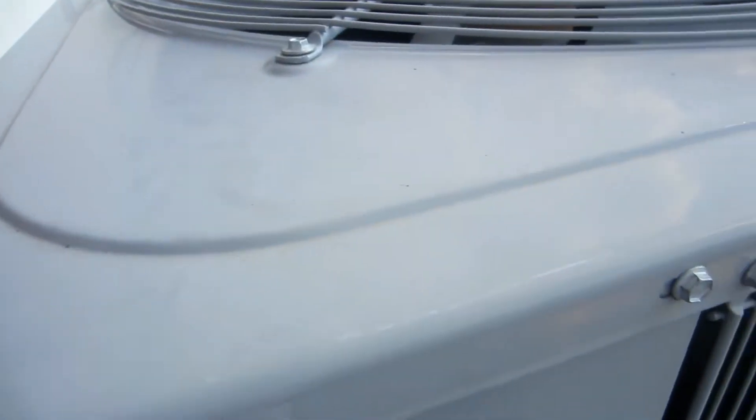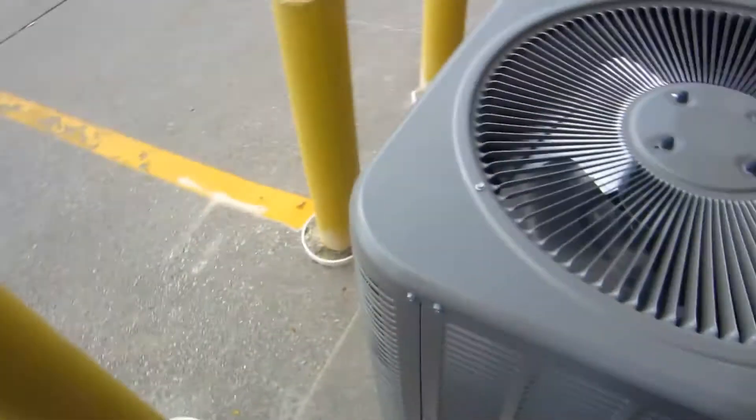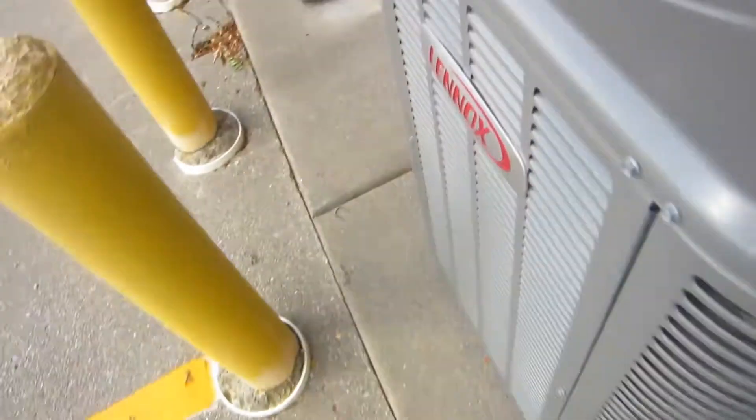Copeland or LG or something — oh, this is a six-ton. Yeah, this is huge — or it's like a five-and-a-half ton, something big. Here's a small Lennox Merritt right here with a micro channel.